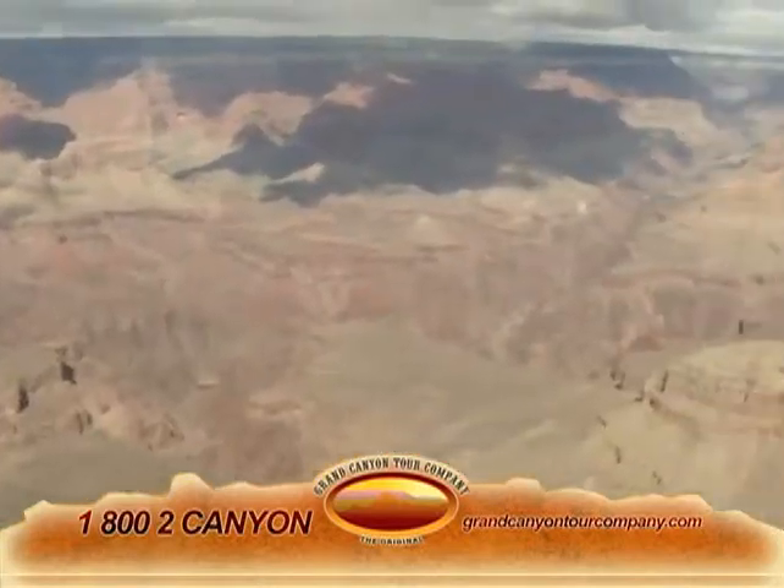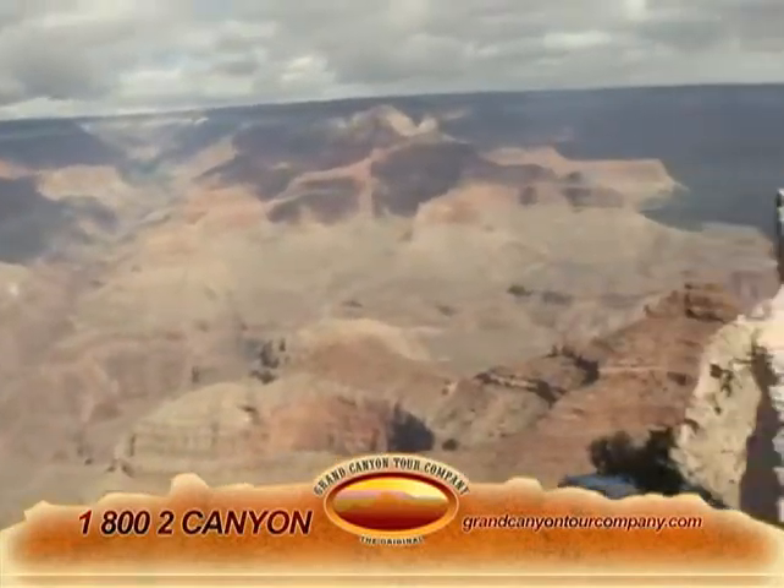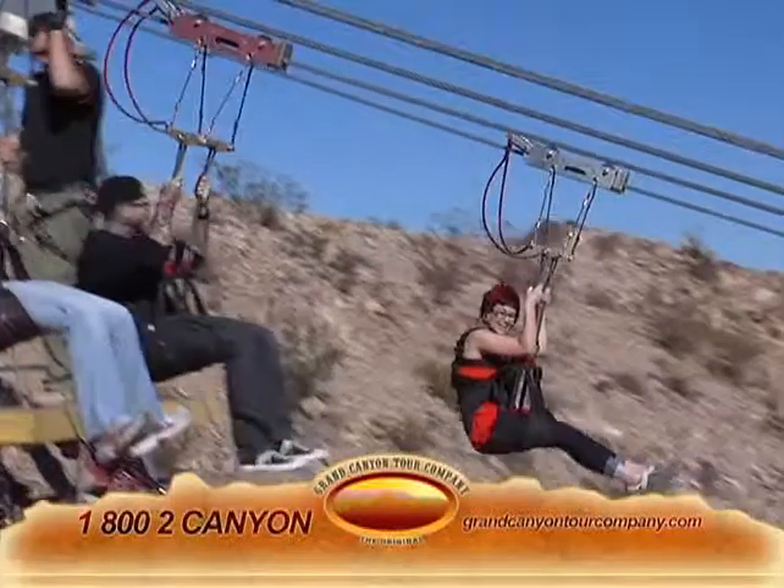Hello Las Vegas, welcome. I'm Karen Rensilio with Grand Canyon Tour & Travel and the VIP Spirit Tours. We are offering tours and showing you what you can do here in your own backyard in Las Vegas and beyond.